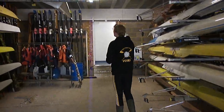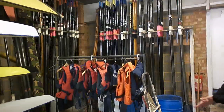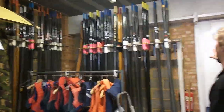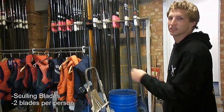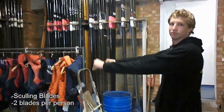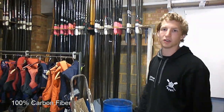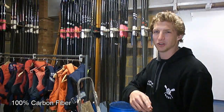Over here we have some blades that you use to row with. There are different types of blades, and the ones we have right here are called sculling blades, which means that you hold them in one hand — so mostly you have two of them. These blades right here are almost all made of 100% carbon fiber. Now we're going to have a closer look at carbon fiber.